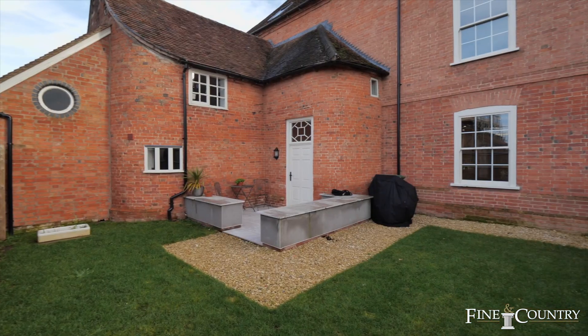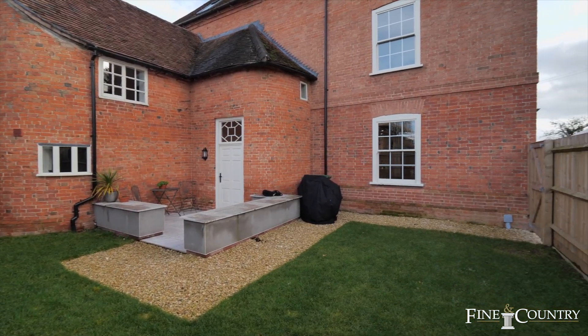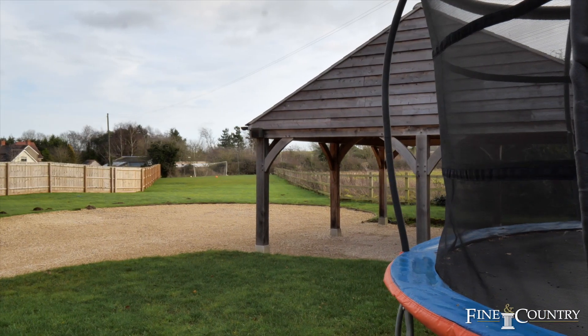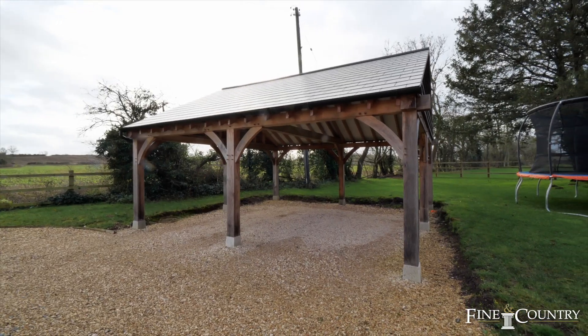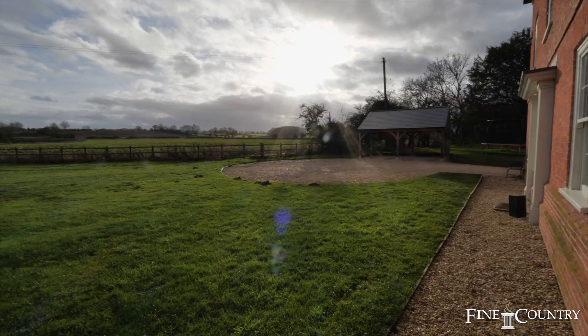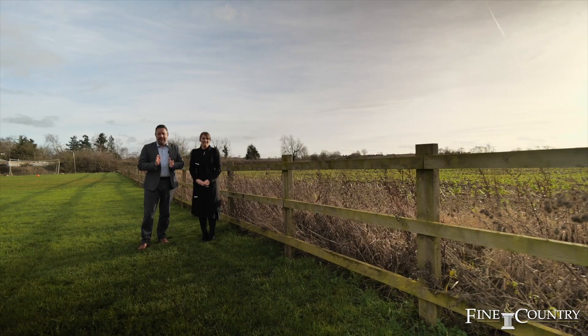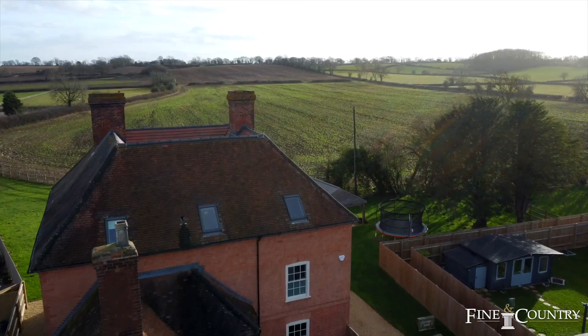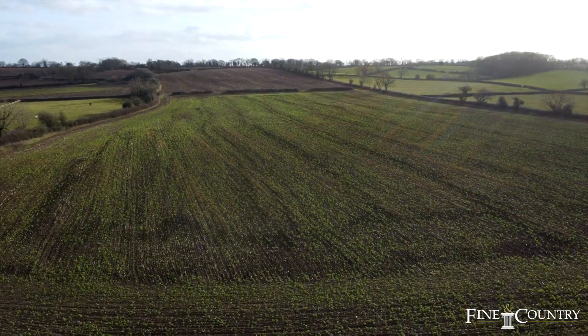At the rear there's a small courtyard garden, but the garden really comes to life at the front with its impressive views. We're in the half-acre gardens that overlook this stunning panoramic vista, with open countryside as far as the eye can see.